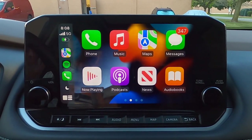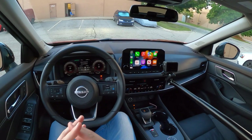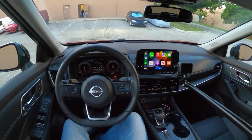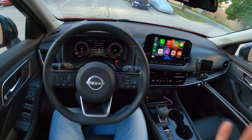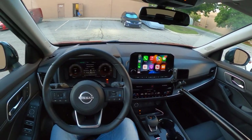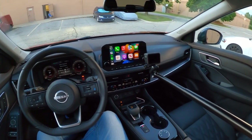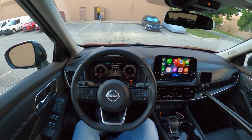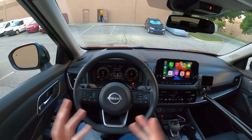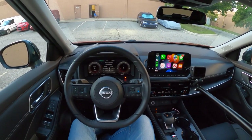Anyway, that'll wrap it up for us today. I hope you all have enjoyed this quick tour of the infotainment in this Nissan Rogue. Comment down below if you have any questions or suggestions — we are still in the early days of making these infotainment videos, so if there's a different style or something else you'd like to see, let us know and we will certainly take that into consideration. Thank you all so much for watching. This has been Chris here with Daily Motor, and as always, drive on.